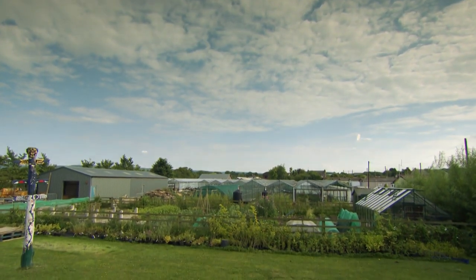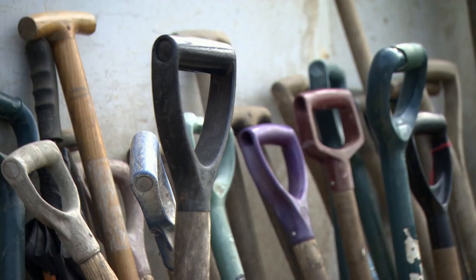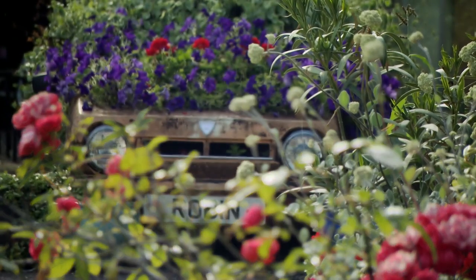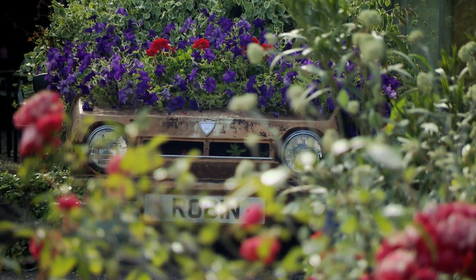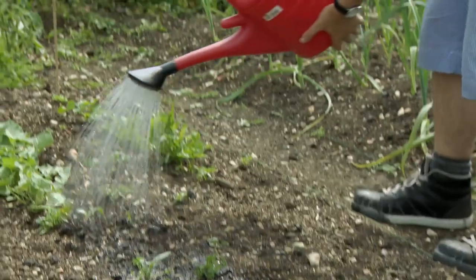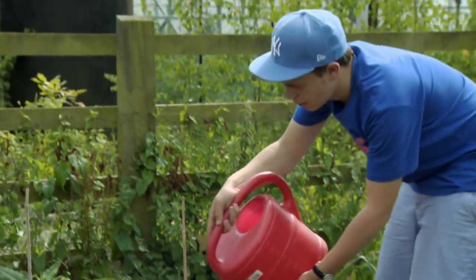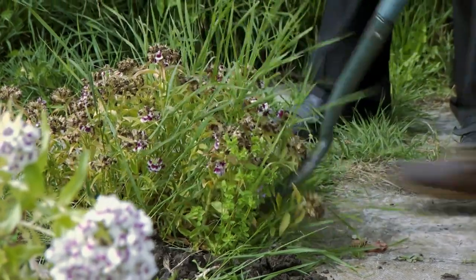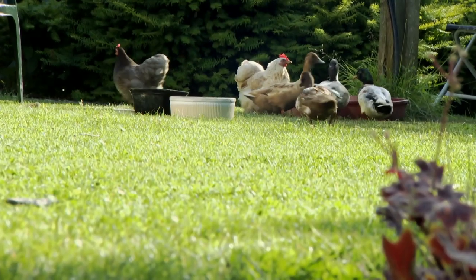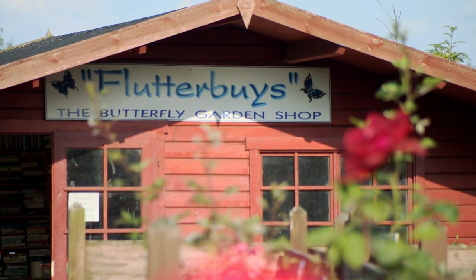Just up the road from Hidcote, a project called the Butterfly Garden is encouraging the love of gardening in people of all ages and abilities. It's the brainchild of garden centre owner Chris Evans. Twelve years ago, a visit from a group of kids with learning difficulties inspired him to start teaching gardening to anyone who wanted to learn. He set aside some unused land for the project and watched it grow and grow.